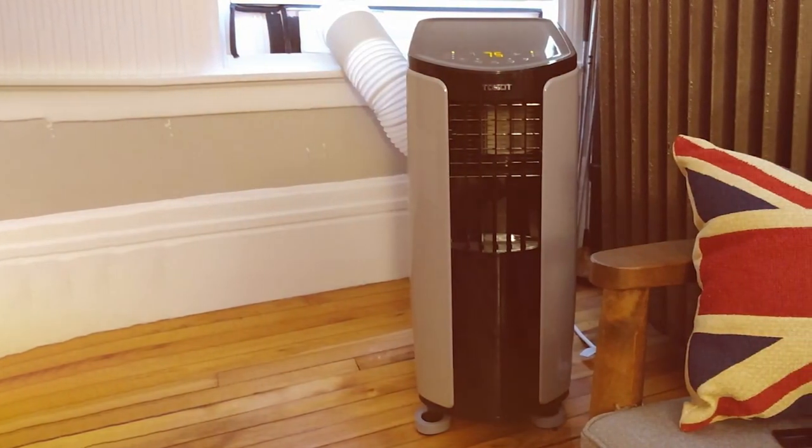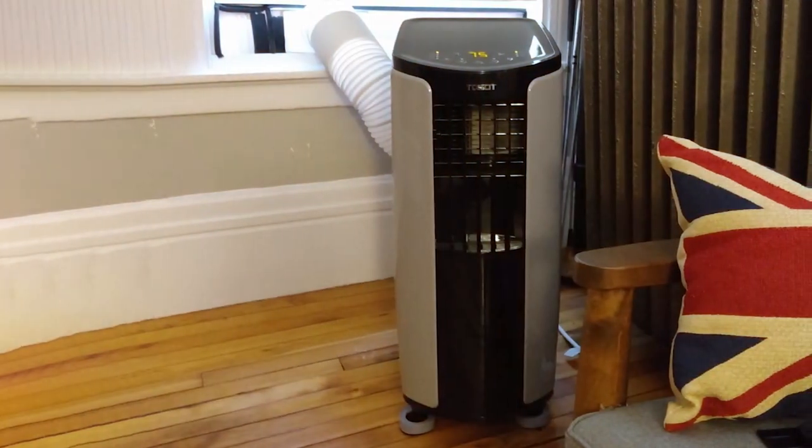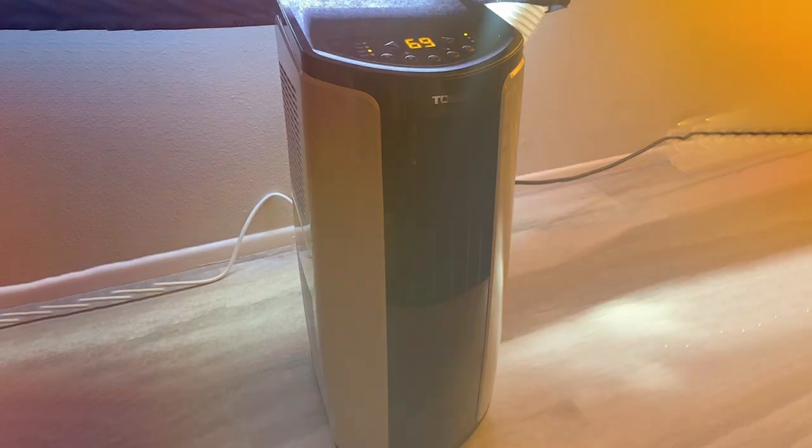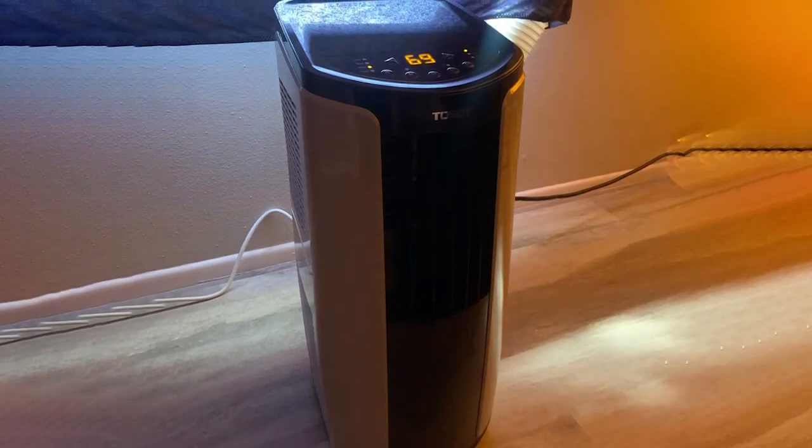In summary, the TOSOT 8000 BTU Portable Air Conditioner is a reliable and efficient cooling solution for small to medium-sized rooms, providing you with the comfort you need during those hot summer months.